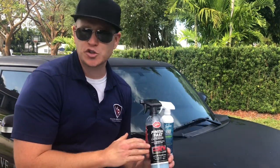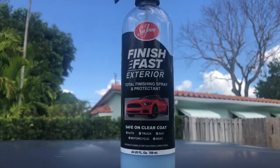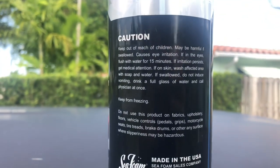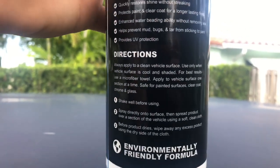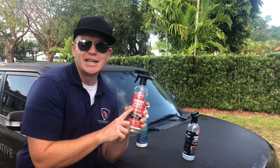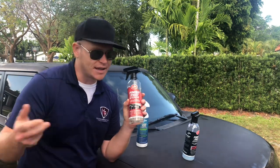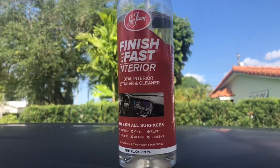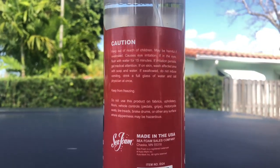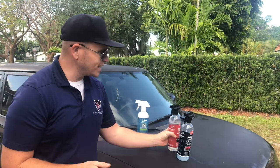The first product is Seafoam Finish Fast Exterior — no stranger to the channel, I reviewed it and got great results. It's a quick detail spray: wash the vehicle down, spray it on the windows, paint, and trim. It's safe on all different parts of the vehicle. The second product is the Finish Fast Interior Detail Spray — basically the same concept but for interiors. It's safe on leather, vinyl, plastic, rubber, glass, and screens — a pretty versatile product.